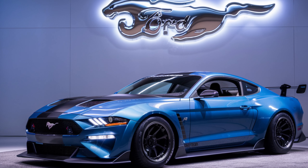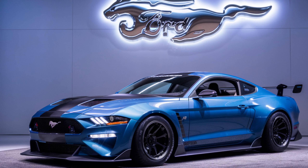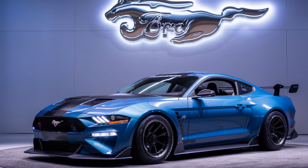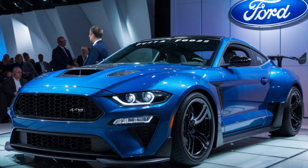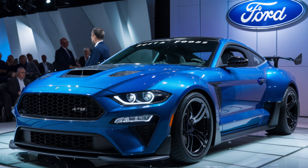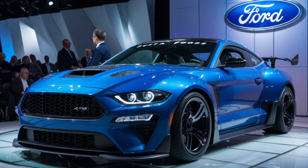The 2025 Boss 429 isn't just about tearing up straightaways and shredding tires. Ford has incorporated a finely tuned suspension system for a perfect balance of comfort and sharp handling, allowing you to tackle winding roads with confidence and carve up your favorite back roads with precision. While official pricing hasn't been announced, expect the 2025 Boss 429 to come with a hefty price tag that matches its exclusivity.